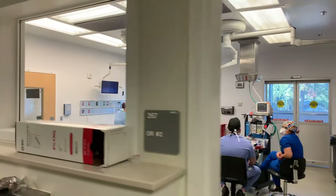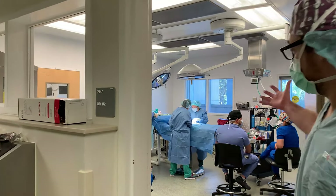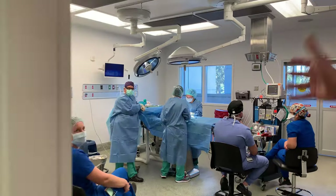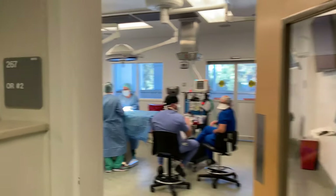Here's an actual procedure in place — looks like a student's case. We've got our anesthesia team, our surgery tech team, and our surgical team who's taking care of our patient here.